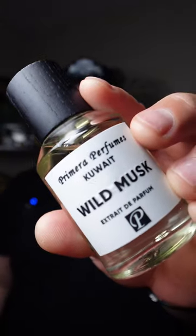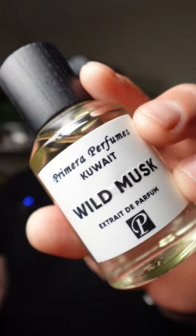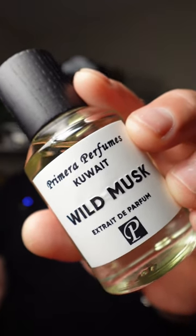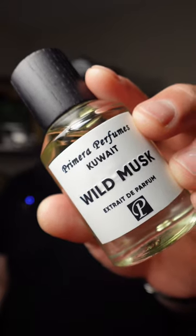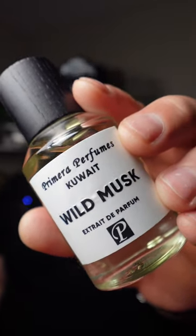In Wild Musk you have notes of Oud, a raspberry accord, and cypress at the top. In your mid: nutmeg, ambergris, broxen, iso-e super, and leather. And in your base: vetiver, musk, and Virginia cedar.